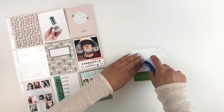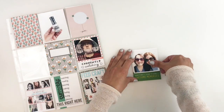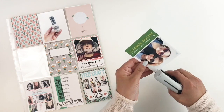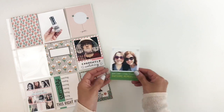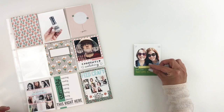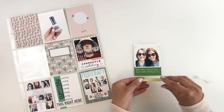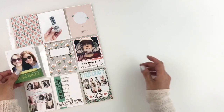I want to go ahead and stick down this photo of one of my favorite people on this planet. This is my friend — we always try to get together for coffee or brunch. I'm going to use this 3x4 card that said 'awesome memories with favorite friends' or something like that, and I'll be adding a little chipboard. I decided to go with a yellow one to bring in more yellow to my spread, since I used yellow on the left side.